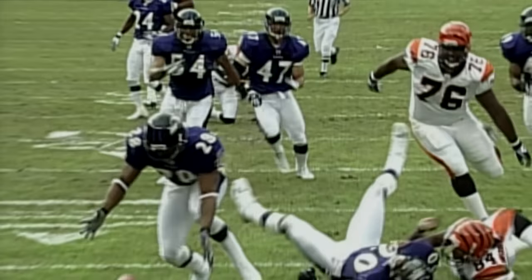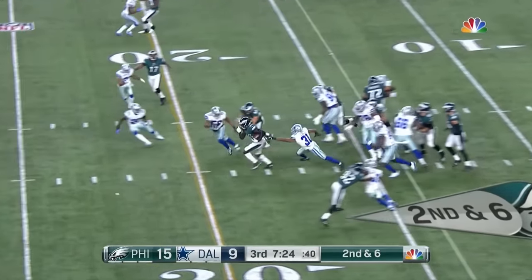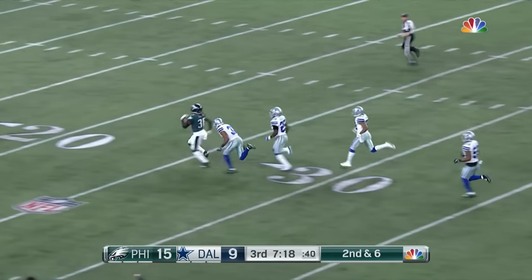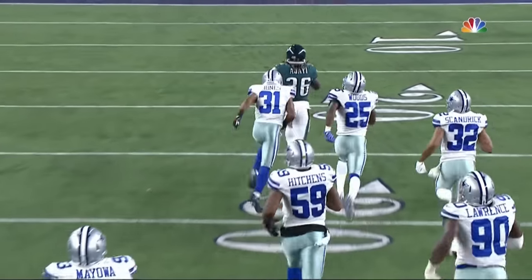Do we have the Leon Lett video? Break it out. Second and six, through the middle — big, big hole. And Jerry, he's out in front. Can they get him from behind? And they do at the 15-yard line. Byron Jones saves the touchdown.